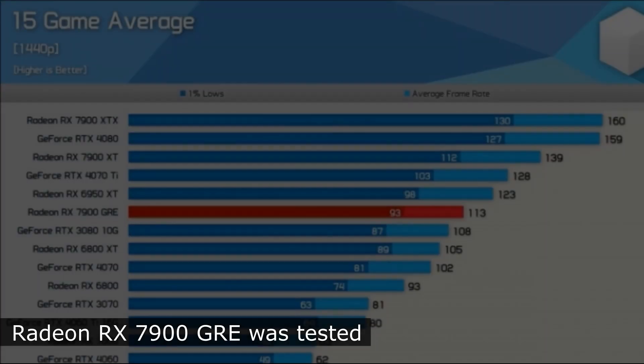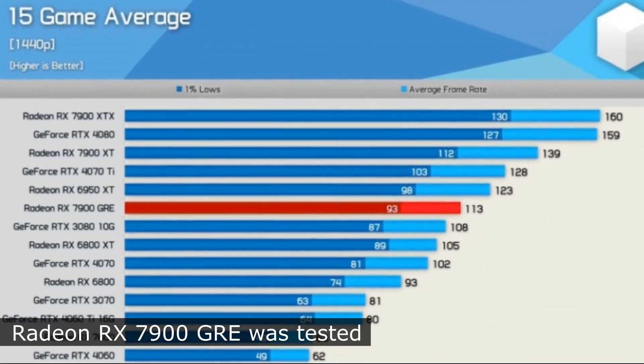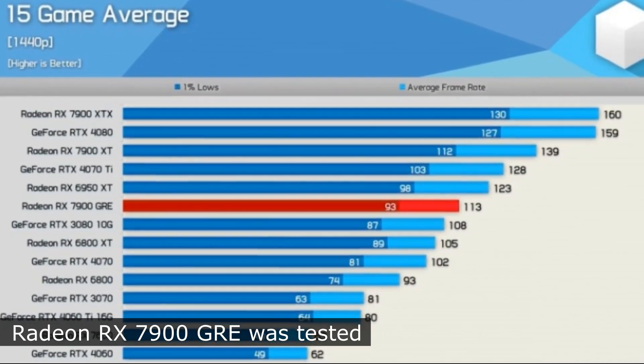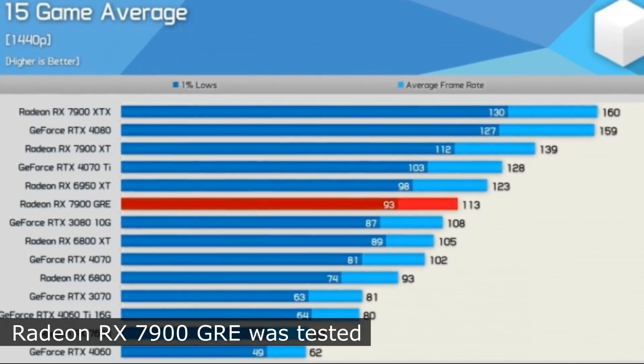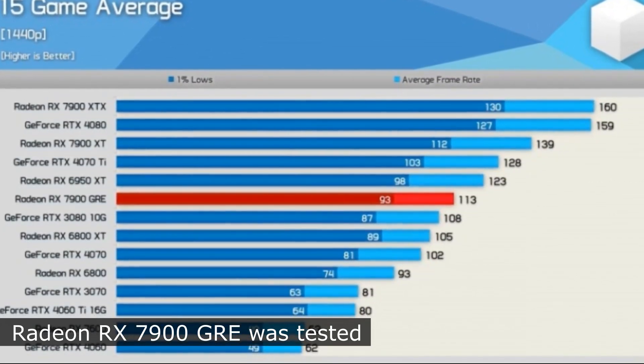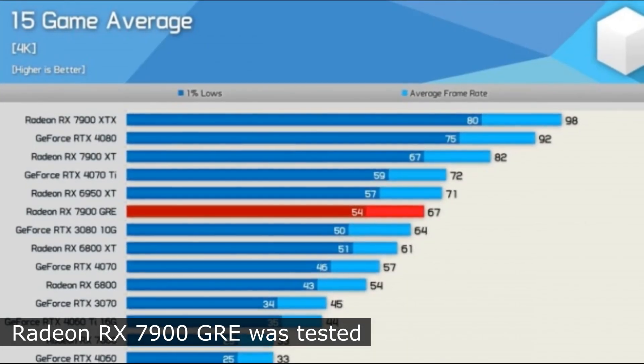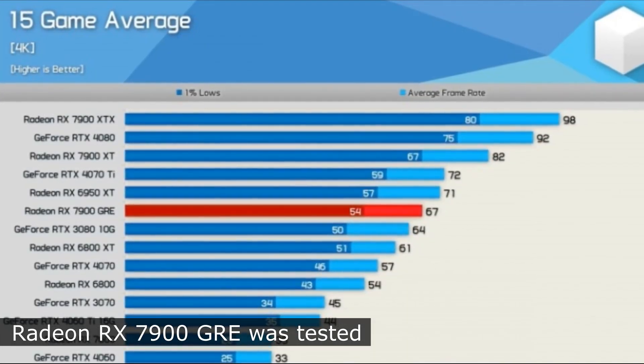On average, the graphics card was 7.6% faster than the RX 6800XT and 10.8% faster than the RTX 4070 at 1440p resolution. In 4K games, the gap increased to 9.8% and 17.5% respectively.